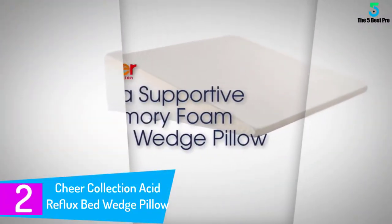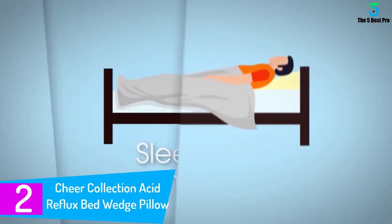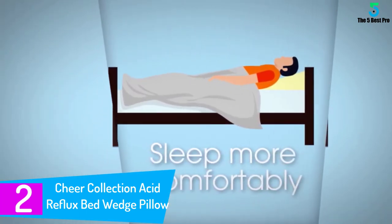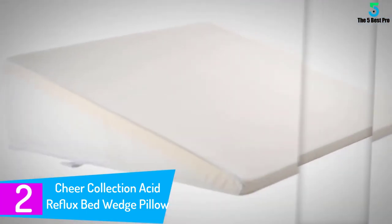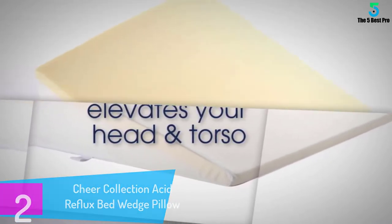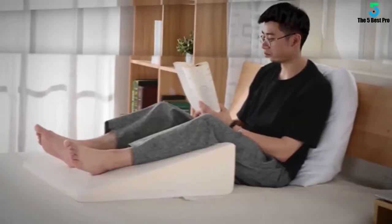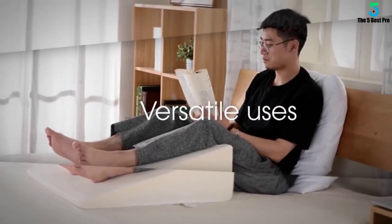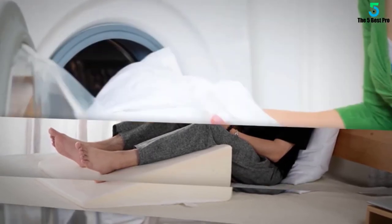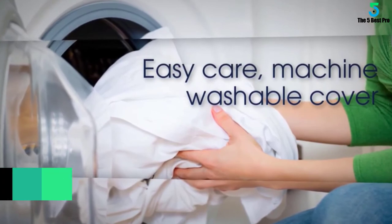At number 2: Cheer Collection Acid Reflux Bed Wedge Pillow. Prop yourself up and settle in for a good book or a favorite movie. There's nothing quite like settling into a reading wedge pillow with your favorite book, tablet, or Kindle. The Cheer Collection Acid Reflux Wedge Pillow lets you lounge and read in any position, from upright to reclining, all while supporting you in comfort. Its support will help with acid reflux, snoring, or breathing problems.